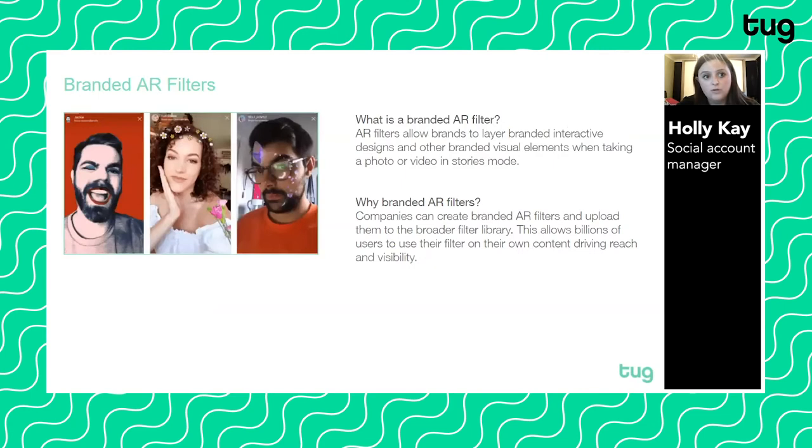Brands have also used AR filters in a branded way — they allow you to layer interactive designs and other branded visual elements when taking a photo or video in stories mode. Gucci did a really cool branded AR filter on Snapchat where they let you try on their new Gucci shoes, physically putting them on your feet. It's a great way to drive product sales, and we're starting to see a lot of social channels become shoppable, with Instagram allowing purchases within the platform.